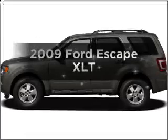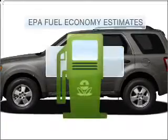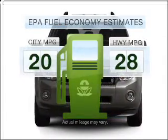Imagine yourself in this 2009 Ford Escape. This is the set of wheels you've been looking for. Save your money and make fewer trips to the gas station when driving this fuel-efficient vehicle.